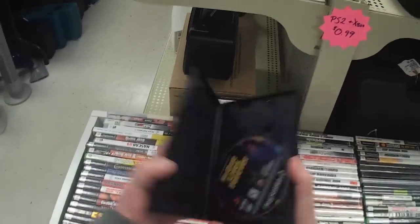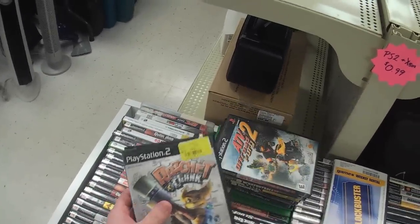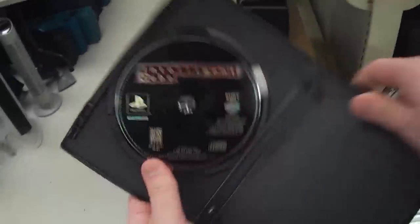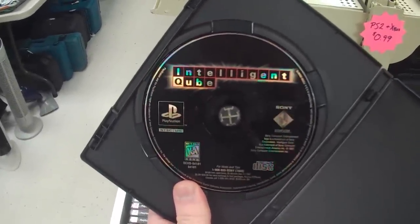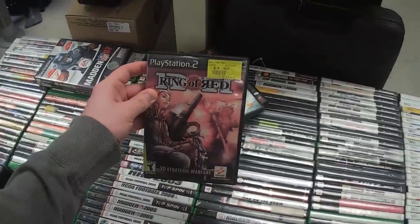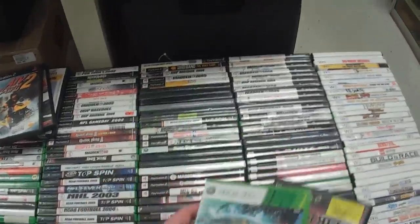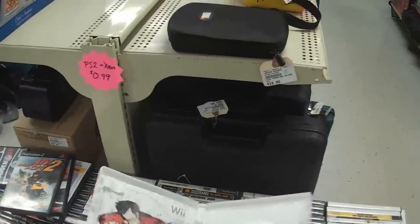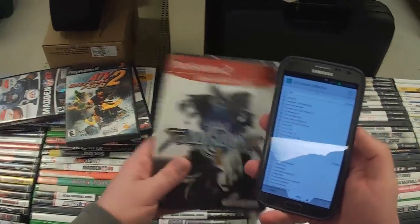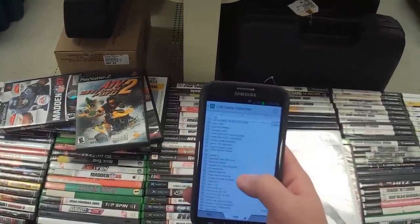Back to the pawn shop — I found a bin of PS2 and Xbox games for 99 cents each and found some pretty good titles I was wanting: several of the Ratchet and Clank games, No One Lives Forever. Ran across a copy of Intelligent Cube for the PS1 — missing the manual but had the disc and back insert. I already had a copy but you can't just pass this up. Also found Ring of Red, El Shaddai for Xbox 360, and grabbed No More Heroes for Wii because Suda51. I keep a log of my collection on my phone to make sure I don't get duplicates.